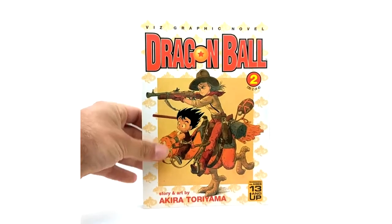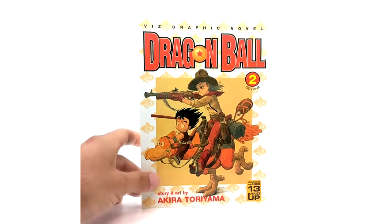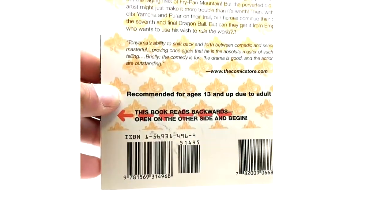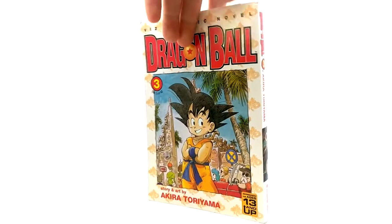Volume 2. I do believe these were released late 90s, early 2000s. I believe they were canceled maybe 2002, 2003 — question mark, quote me in the comments below because I actually do not know. Volume 2, volume 3 of the graphic novels — I dig that art a lot.